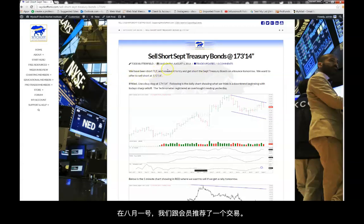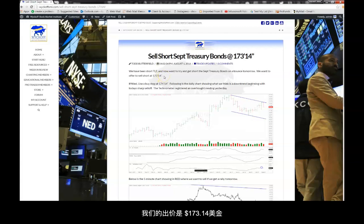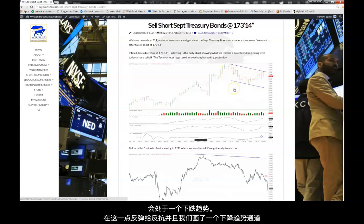So on August 1st, we sent out a trade update: sell short September treasury bonds at $173.14. We had been short the TLT and wanted to sell September treasury bonds on a bounce, offering at $173.14 using a stop a point higher. We had mentioned that the daily had possibly turned in a downtrend, respected a line here, turned down, and we put a downtrend line in.